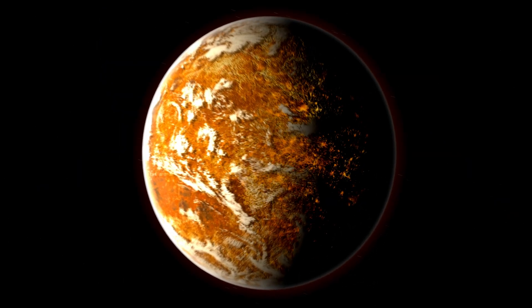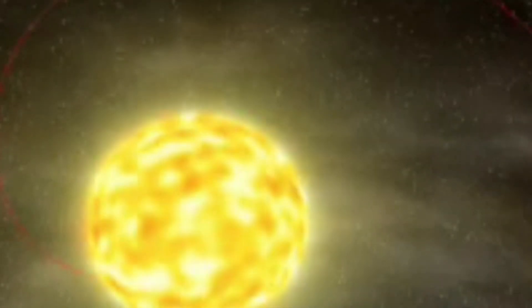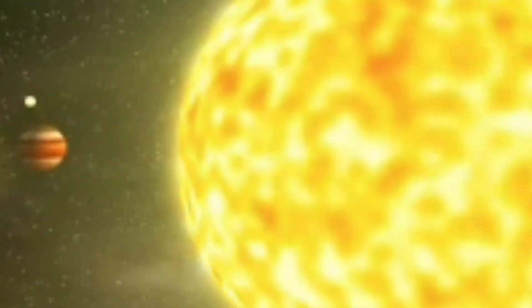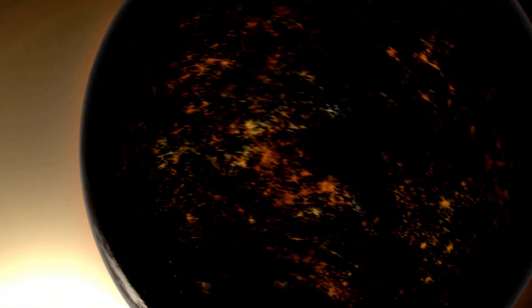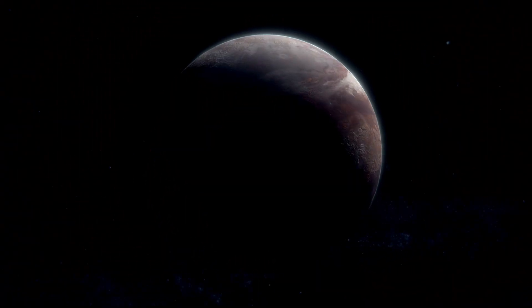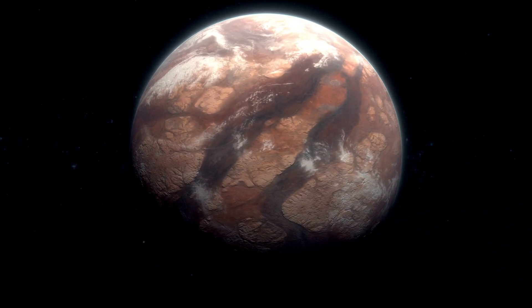If life does exist, it might not look like anything we're familiar with on Earth. Maybe it's microscopic, thriving in the deep cold oceans of Proxima B where constant radiation is shielded. Or maybe, just maybe, a more complex civilization could have evolved in the Terminator zone, where the sun's light is constant but not overpowering, creating the perfect habitat for life to flourish.